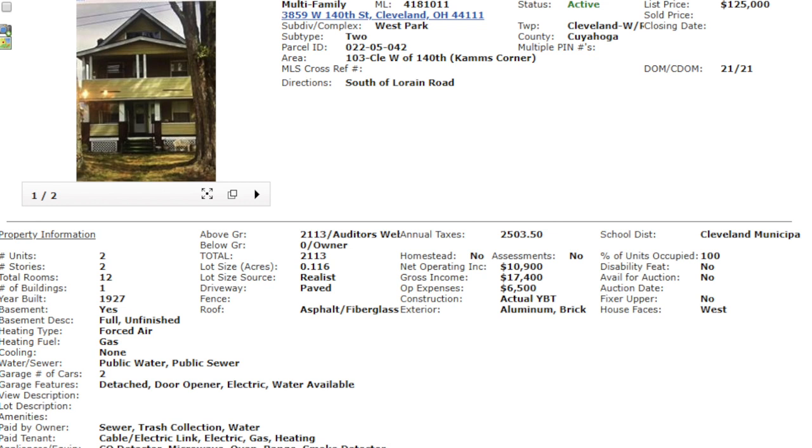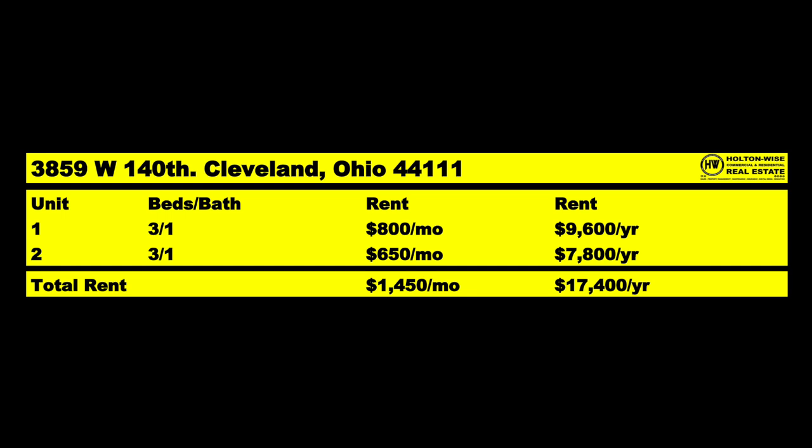Kyle and Jackie want to invest right now. They think there's some opportunity. We've already analyzed a few properties for them and tried putting together some deals, but they didn't pan out. So we are back on the horse again. We've got two more properties for you today. Let's jump right into the first one: 3859 West 140th, Cleveland, Ohio 44111. This is a duplex priced at $125,000.